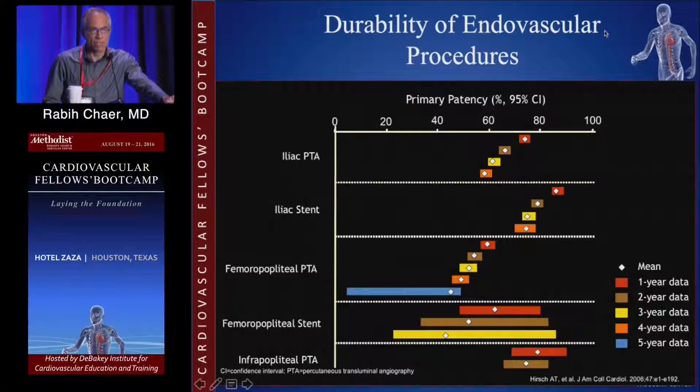The Achilles heel is the durability of endovascular interventions, and this really depends on which bed you are treating. If you're treating iliac disease, more proximal lesions, typically you're going to see longer-term data — two, three, four, sometimes five-year data. But once you go to the infrainguinal distribution, you're no longer going to see much long-term data, and if you see it, it's very few patients achieving that long-term durability — more so in the infrapopliteal distribution where durability continues to be a significant issue.